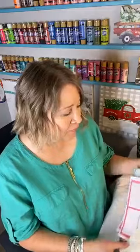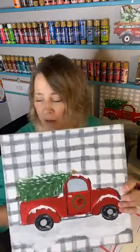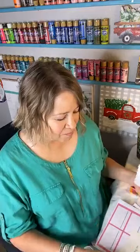Hey guys, this is Deb with Art and Grace. I just wanted to say thank you for joining me today. We're going to paint a cute Christmas truck. You probably already saw, but this is what we'll be painting today. I'm so sorry — bear with me because I've got a really bad cough. I've had it for three weeks and it just seems to be getting a little worse.